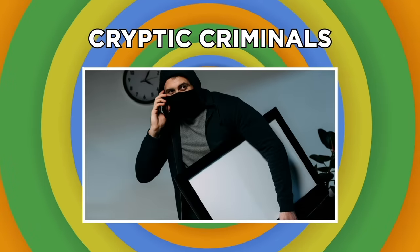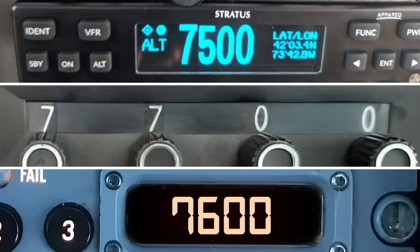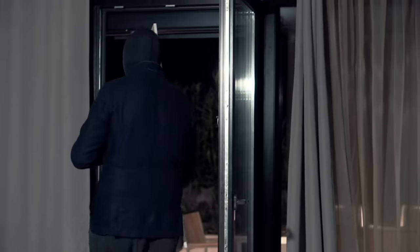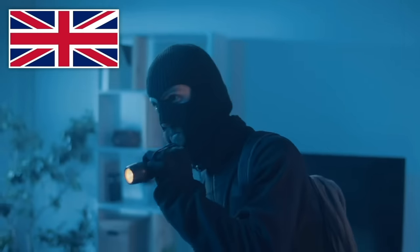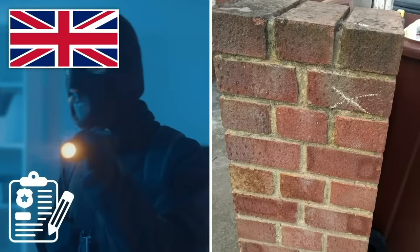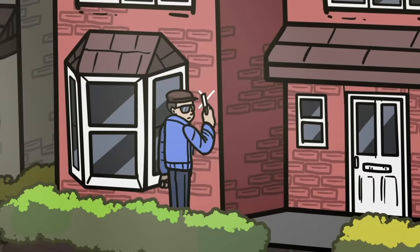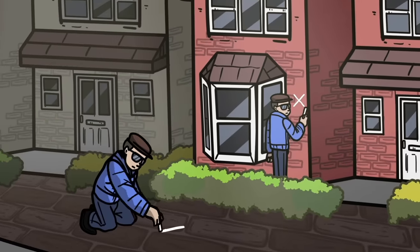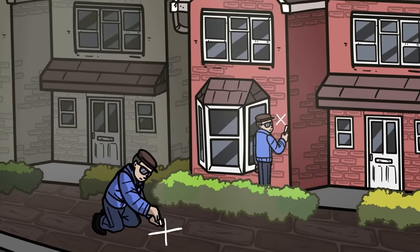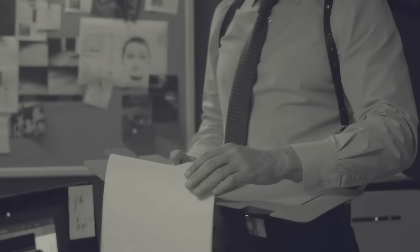While secret aircraft codes may warn about criminal activity taking place on board, way down on the ground, other codes are actually used by criminals themselves. In the UK, there have been several reports of artistic burglars using chalk to mark homes with secret coded symbols. These drawings are either marked on the house's walls or the sidewalk outside, and they're used to pass information to other criminals without alerting the homeowner.